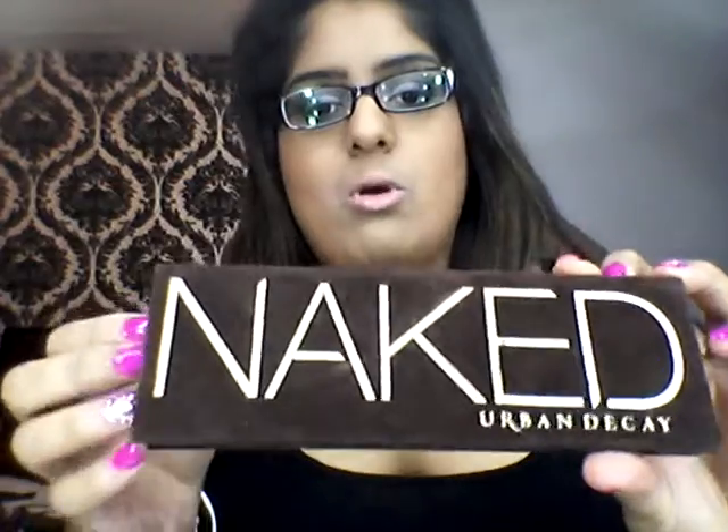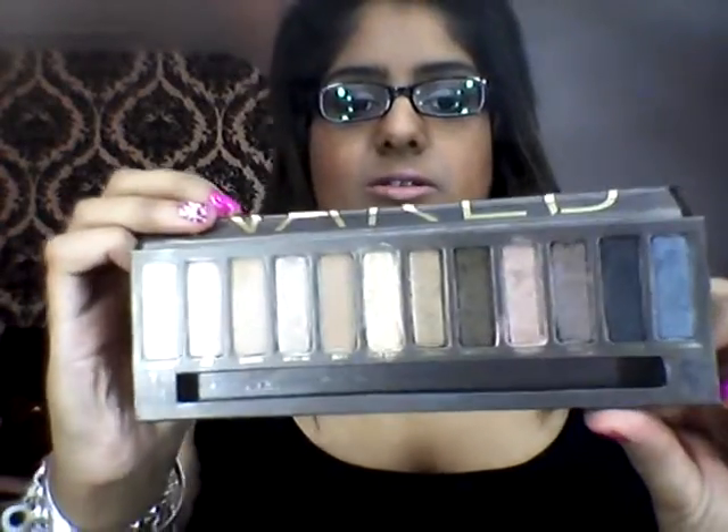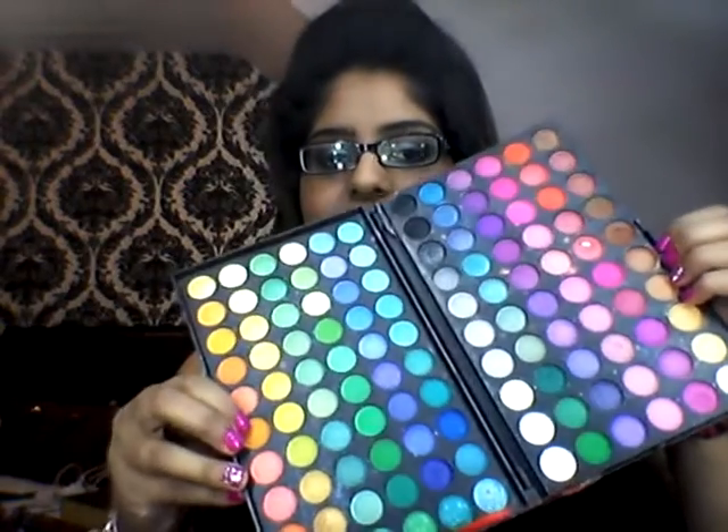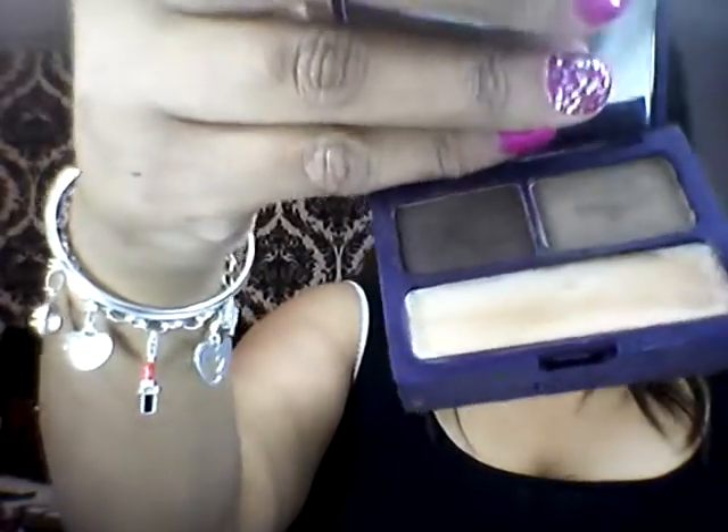Moving on to eyeshadows, I've been using a lot the Urban Decay Naked palette number one to create everyday smokey and different looks, and also my favourite Coastal Scents 120 palette to create funky, colourful, beautiful party kind of looks. Another product I picked up a couple of months ago is the Urban Decay Brow Box. I've loved this and been using it a hell of a lot to fill in my eyebrows.